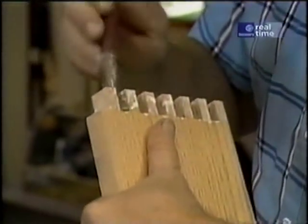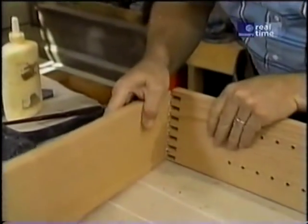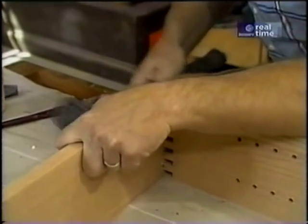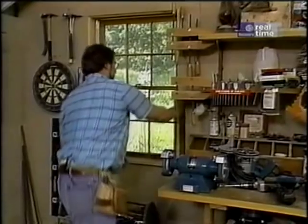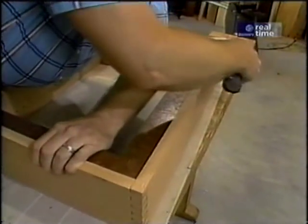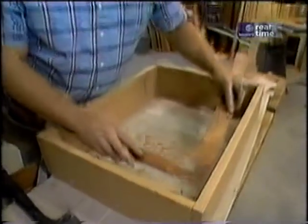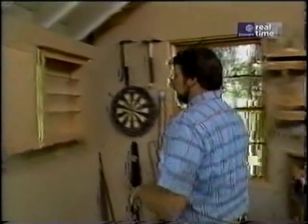A little bit of yellow glue spread out with my brush, and I'll fit these corners together using a little gentle persuasion from my rubber mallet. I'd better check that case for square before the glue sets up. I didn't forget the clamps — I think the joint's tight enough that it's going to hold itself together. I'll let the glue set up, and we'll go back over and look at the prototype.